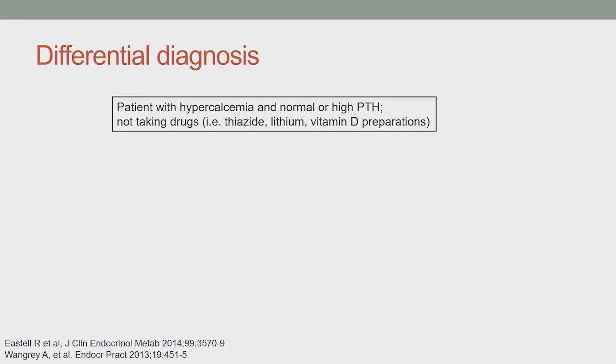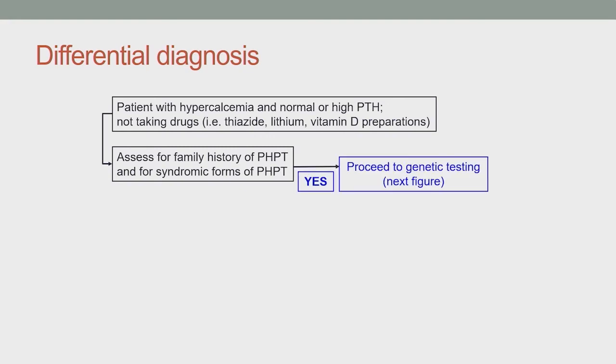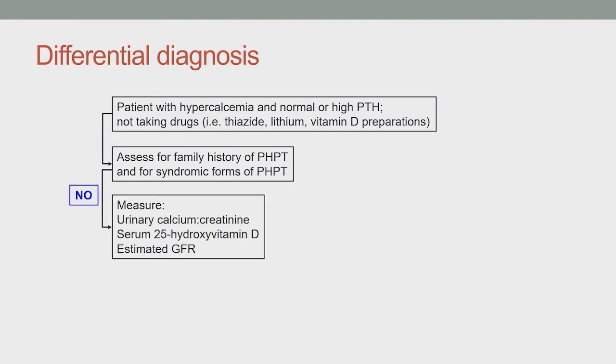One important note: if a patient has hypercalcemia with a low PTH and you don't suspect cancer, ask whether they are taking biotin supplements, as biotin interferes with some PTH assays and can make PTH falsely low. If you have a patient with high calcium and high PTH, ask about family history of primary hyperparathyroidism and look for any findings suggesting a syndromic form of the disease. If present, proceed to genetic testing. If not, you will want to measure a urinary calcium-to-creatinine ratio, serum 25-hydroxyvitamin D, and estimated GFR.